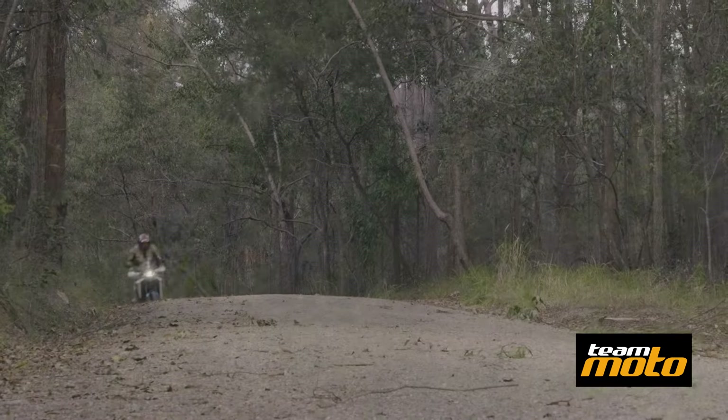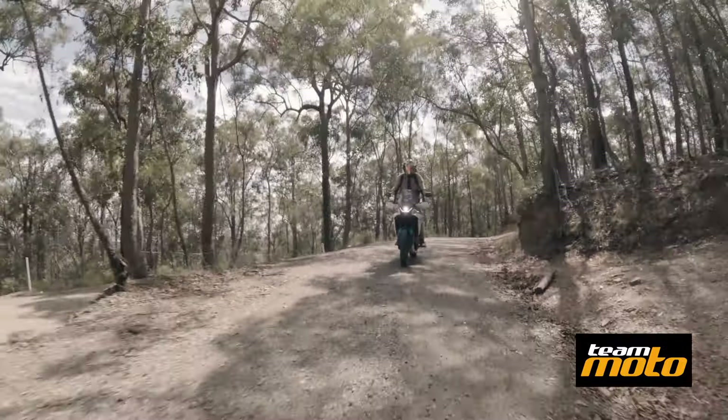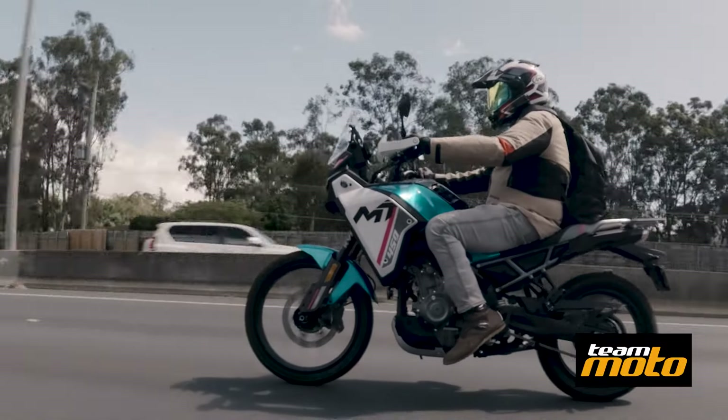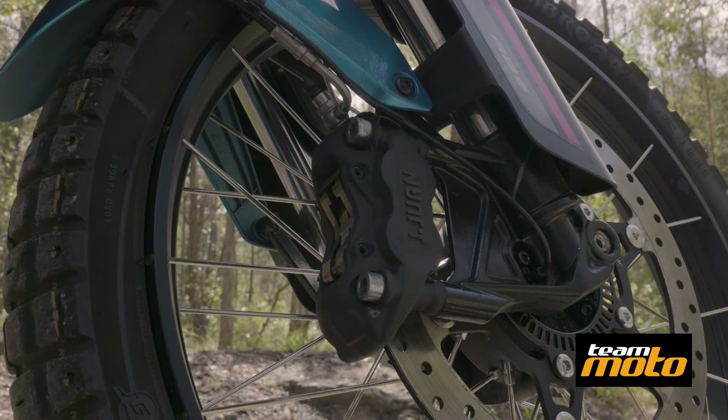Off-road so far, I love the front end. It's really, really compliant and gives huge amounts of feedback, even with these tyres which lack a little bit of grip off-road — they're fantastic on-road, not so good off-road, but still it gives lots of feedback. You know exactly what that tyre's doing at all times.